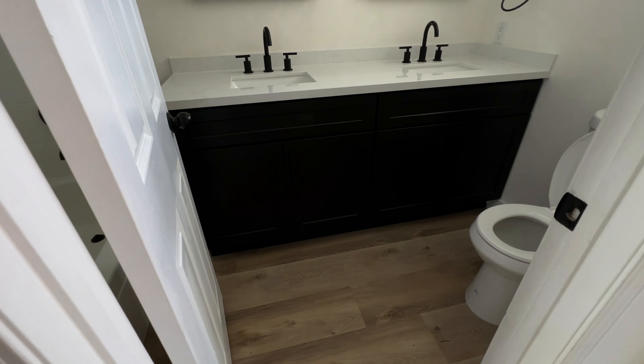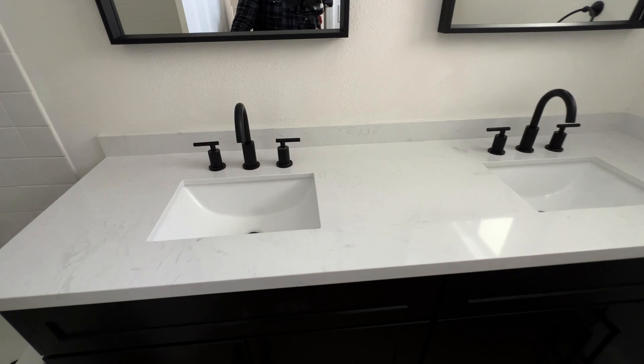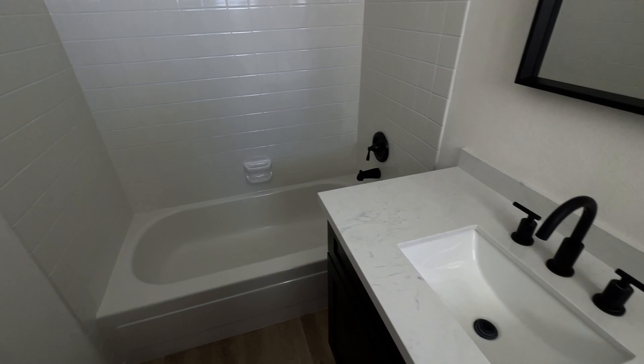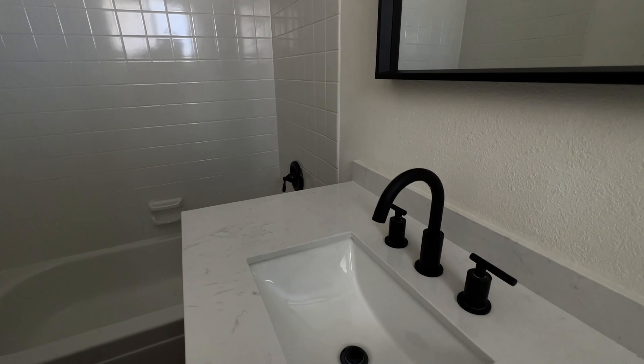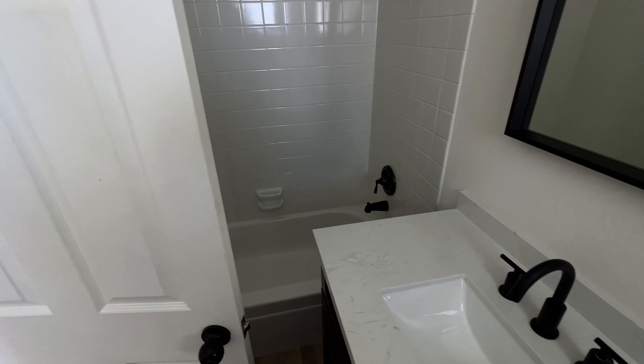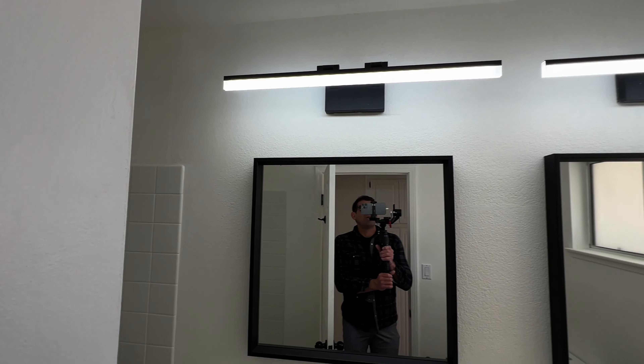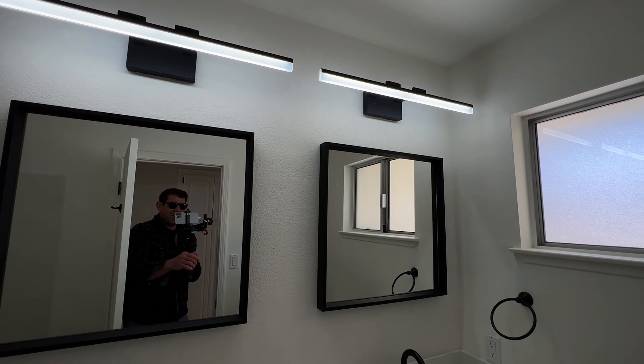Down the hall to the left we have our first guest bathroom — all new in here. Love the black cabinets matching the kitchen, quartz countertop, dual undermount rectangular modern sinks. We've got a fiberglass tub shower surround — those are nice because they're very easy to clean. Looks like they've got oil rubbed bronze finishes, though the faucets are actually black — you have to look very closely to see the difference. Cool modern lights, awesome mirrors.